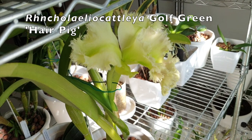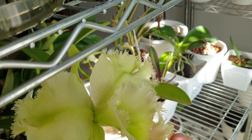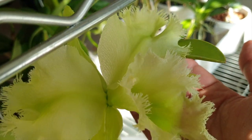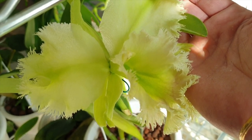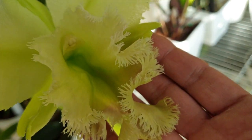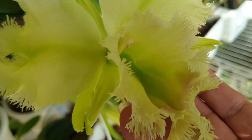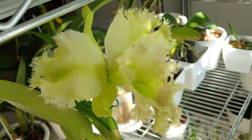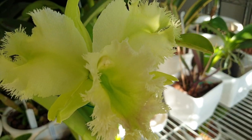Rhyncholaeliocattleya gulf green hair pig - one bloom. One bloom! I am so happy this bud made it. That's why I'm doing this video today - just to enjoy the ones that have made it instead of lamenting about the ones that didn't. What a spectacle. I love this bloom - she looks correct in the viewfinder, just as she does to the naked eye, with beautiful lime green markings.